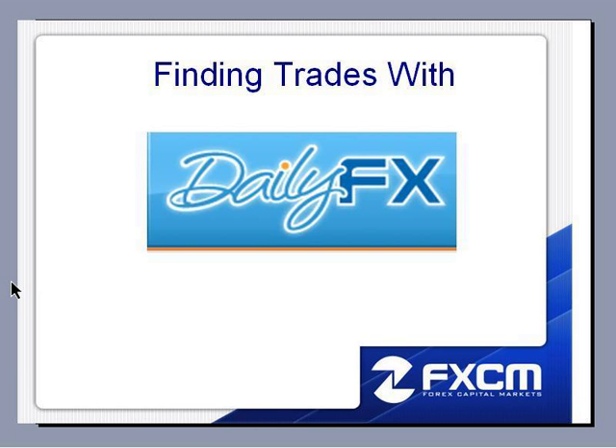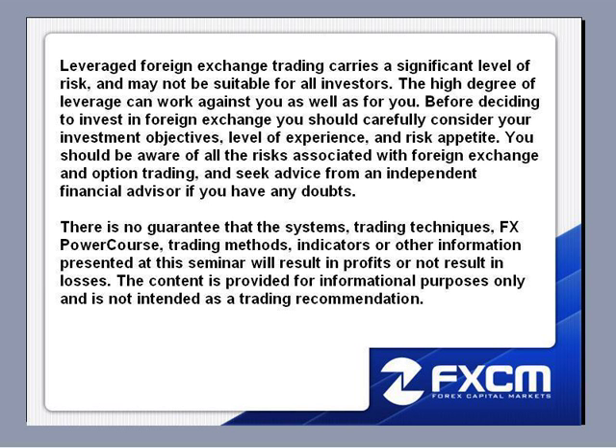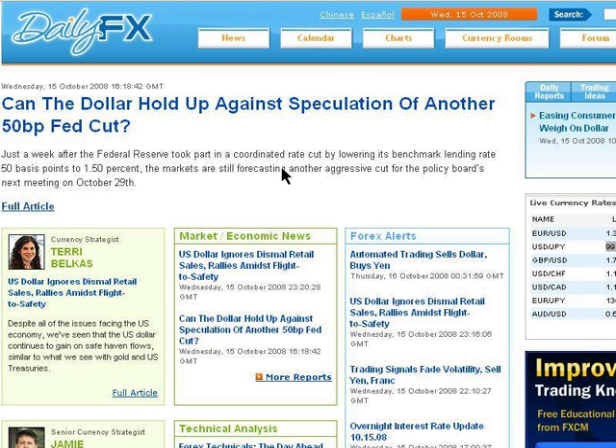Hello, my name is Matt Russell. I'm an FX Power Course instructor here at FXCM. I want to welcome everybody to the Daily FX walkthrough. We're going to get started in just a moment. What I'm going to do tonight is walk through the latest technical report by Jamie Setley at dailyfx.com. So let's go ahead and pull up Daily FX.